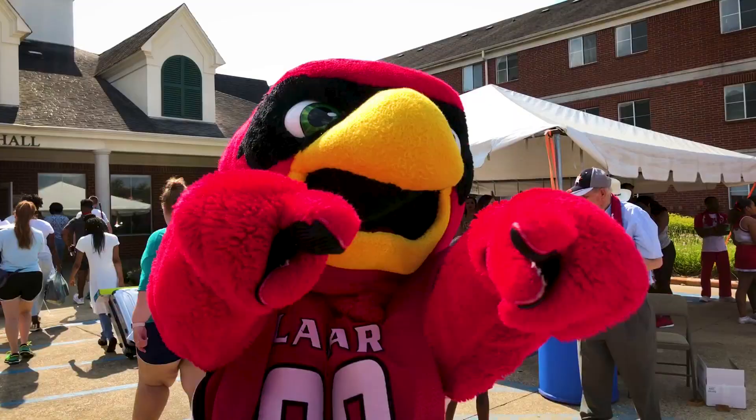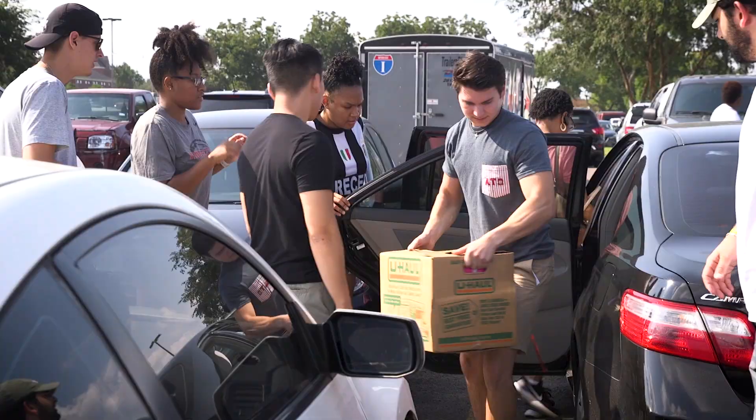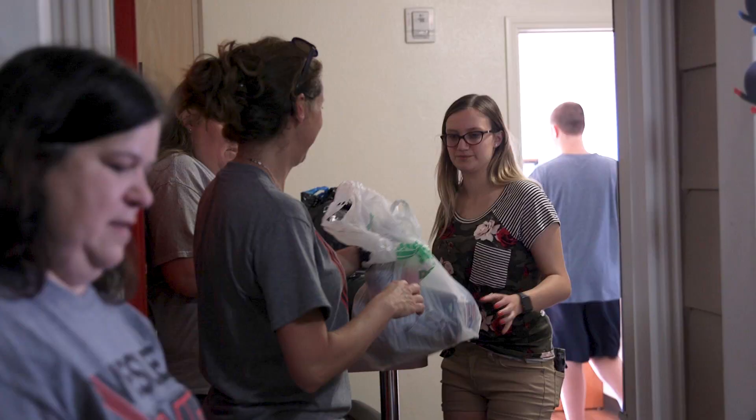When it comes time to move in in August, there will be tons of student athletes, Greeks, and many other student organizations helping you bring your things into your new residence, so move-in should be a breeze.